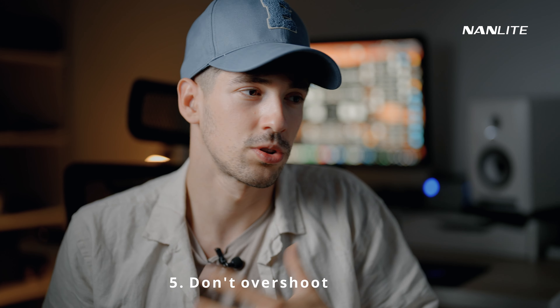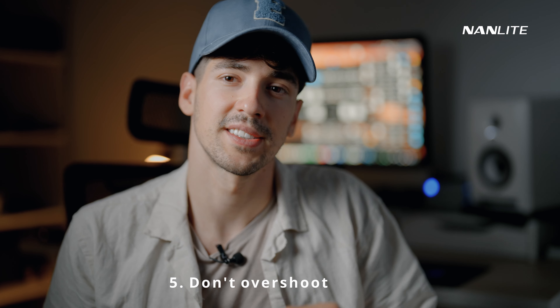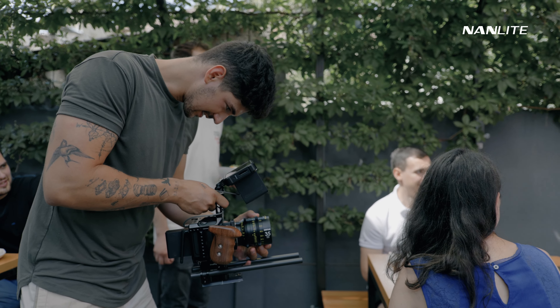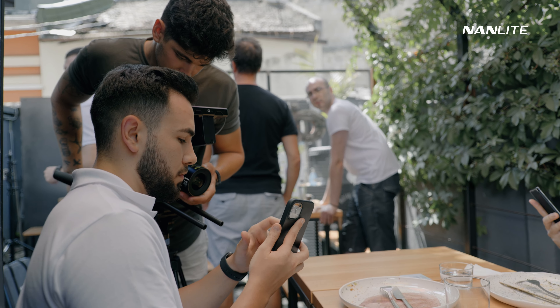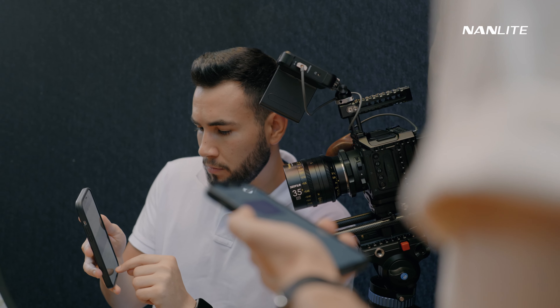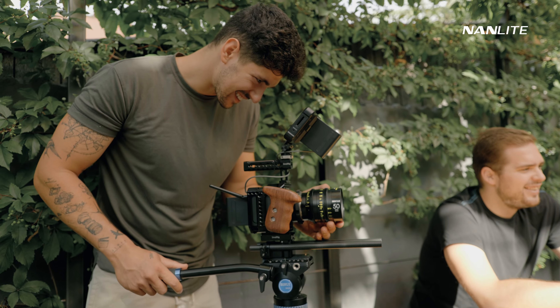Number five: don't overdo things — don't overshoot. This is a common mistake we all tend to make when stressed or uncertain about a shot. Most of the time you end up using your first take anyway. Whenever I'm in a hurry on set I take one or two takes and that's it, because I know one of my first takes is always the best. Overshooting wastes a lot of time and will make you frustrated.